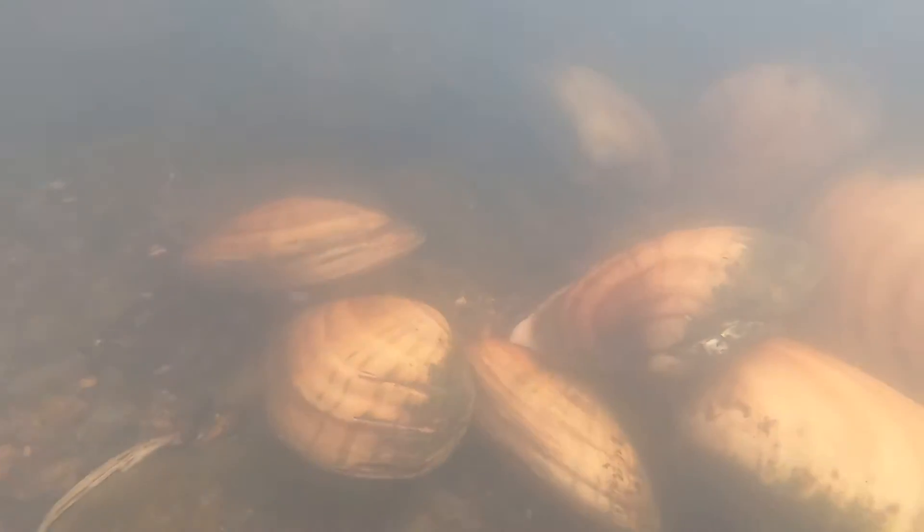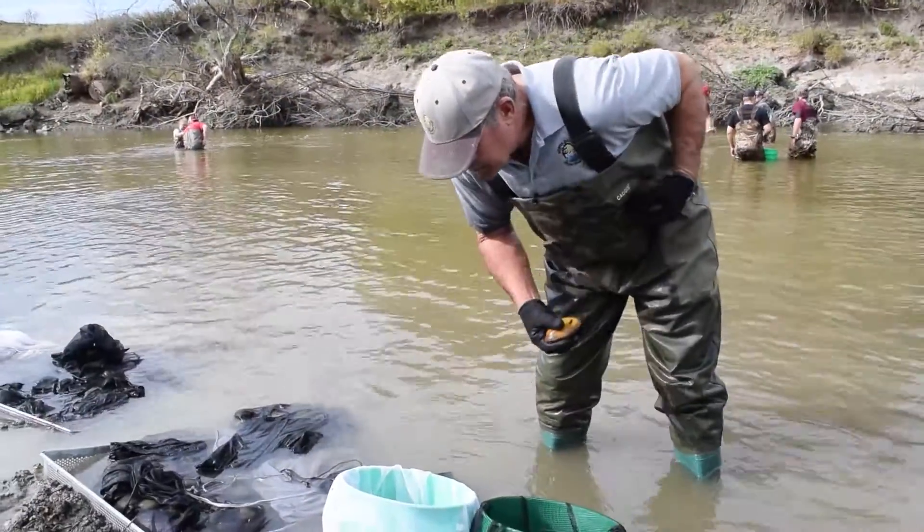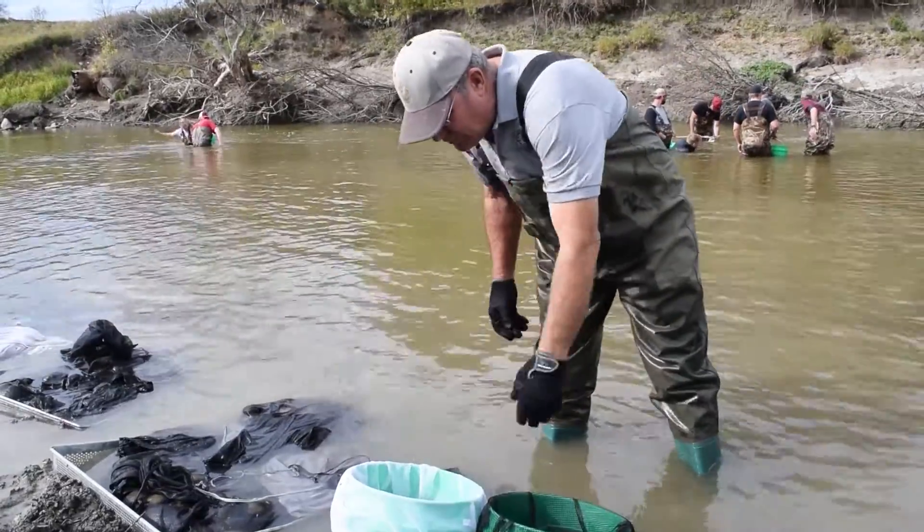Dr. DeLorem says they relocated around 10,000 mussels upstream and downstream of the dam. Basically it was just a process of collecting mussels, putting them in buckets. They calculated how many mussels a bucket would fill and kept track of how many buckets they had.